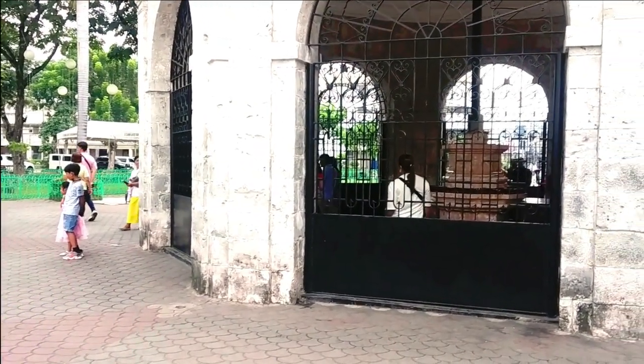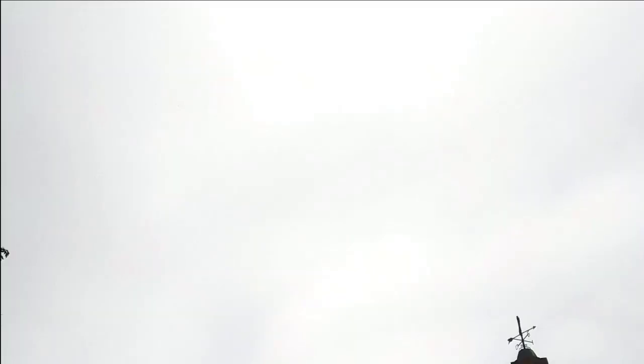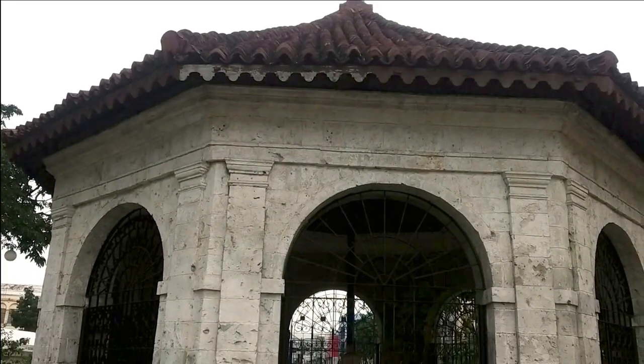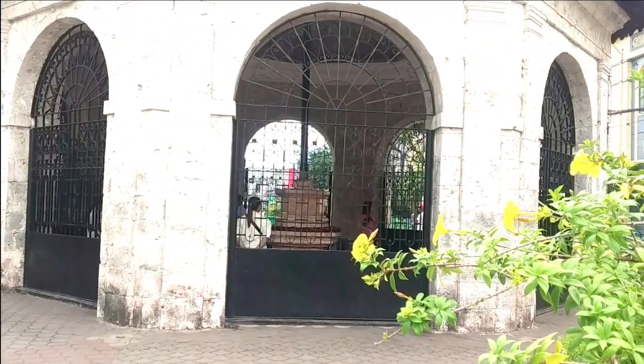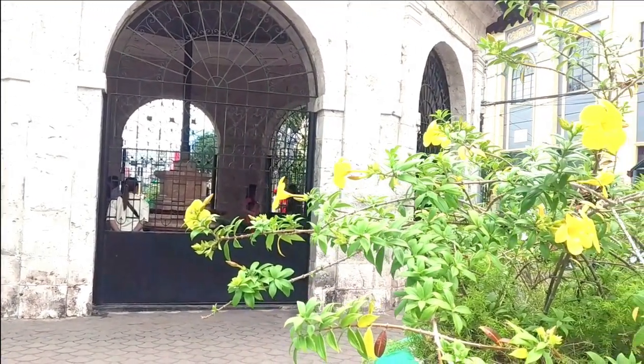The original cross was encased inside another wooden cross made of Tendalo wood in 1835. This is to protect the original cross from people who chipped away parts of it, because many believe that the cross possesses miraculous powers.